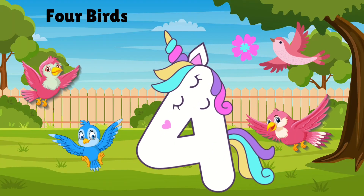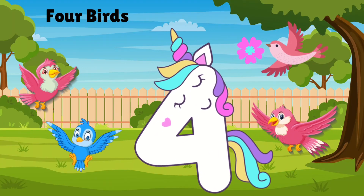Four singing birds high in the sky. Let's count: 1, 2, 3, 4.